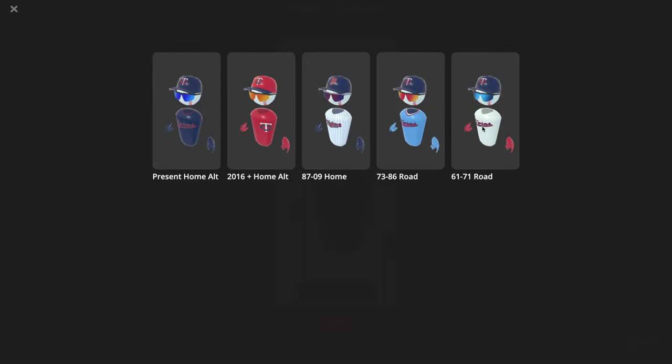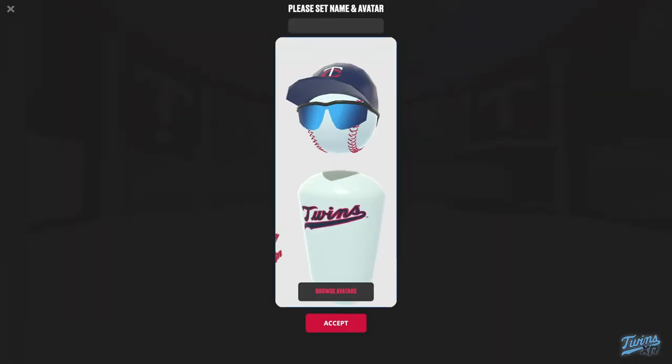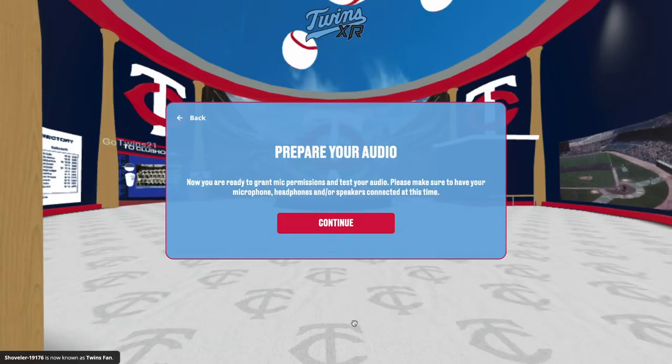Once you connect, follow your device-specific prompts and allow any permissions. This is where you'll also select a Twins-specific avatar and enter your name. Great! Now you're in.